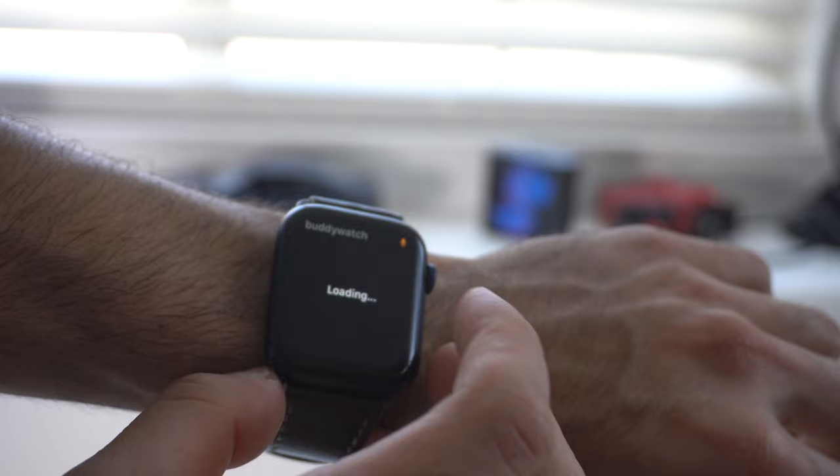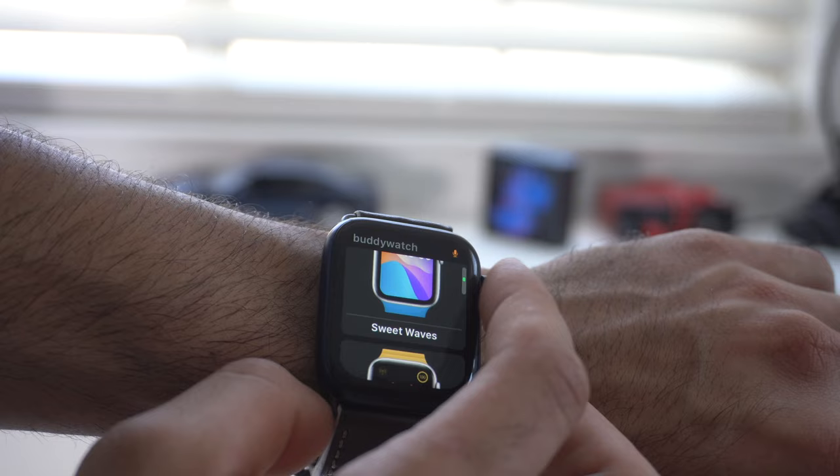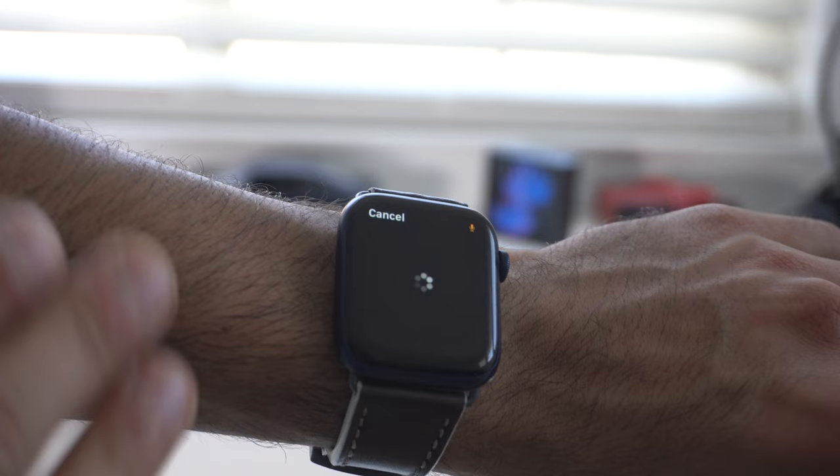If you want to see creative watch face ideas, definitely check out Buddy Watch — some are actually really cool. And those are the five most underestimated but extremely useful third-party applications you can download on your Apple Watch. Links to all these apps are in the video description below, and the best part is they're all free.